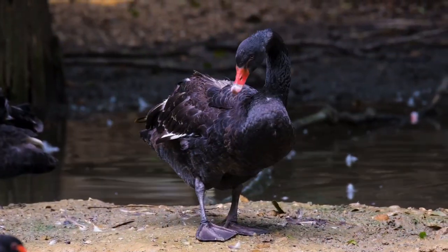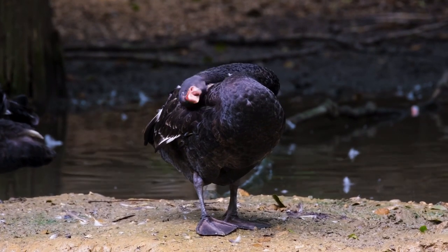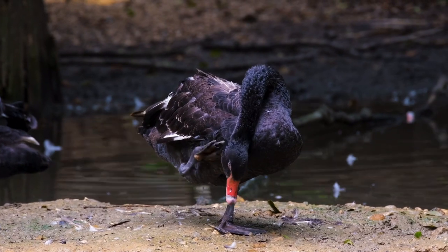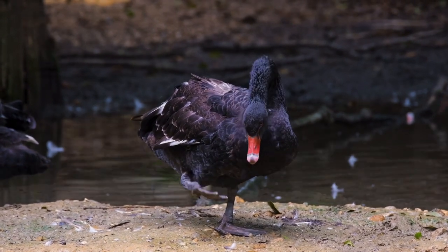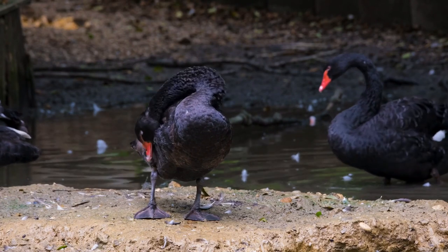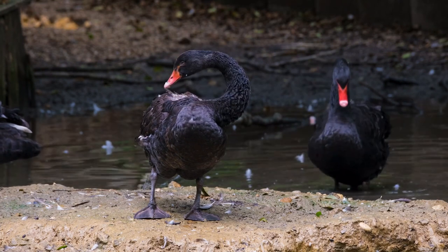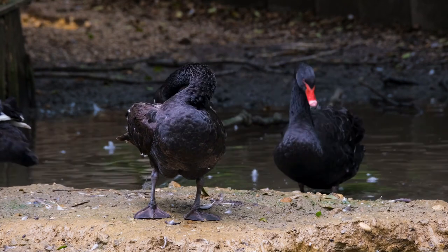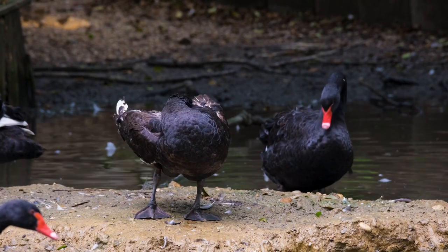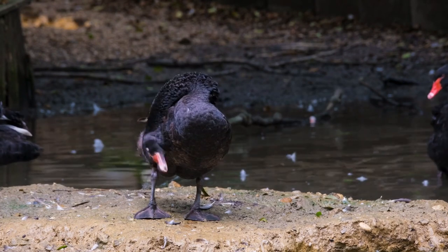Appearance. Black swans are large birds, with males, known as cobs, typically weighing between 3.7 and 7.7 kilograms (8.2 to 17 pounds), and measuring about 1.2 to 1.4 meters (4 to 4.6 feet) in length. Females, known as pens, are slightly smaller, weighing between 3.2 and 6.4 kilograms (7 to 14 pounds), and measuring about 1.1 to 1.2 meters (3.6 to 3.9 feet) in length.